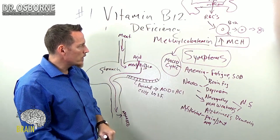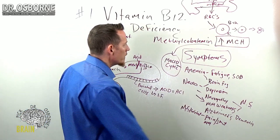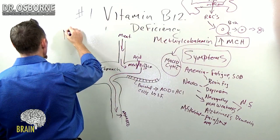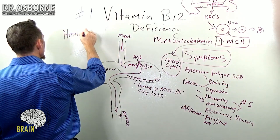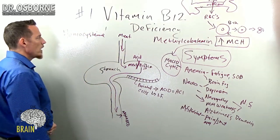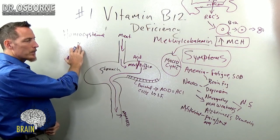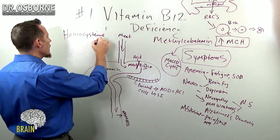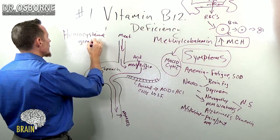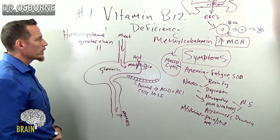Let's talk about some of the other tests for vitamin B12 deficiency. MCH is one marker we can look at. There's another marker that helps us understand vitamin B12 in a better context, and that's homocysteine. Homocysteine is a chemical byproduct of normal metabolism. Everybody has homocysteine, but if your homocysteine shoots up over 11 — if it's greater than 11 — then you might have a vitamin B12 deficiency.